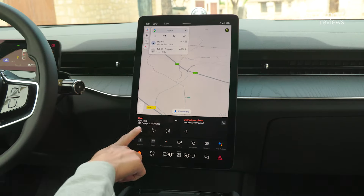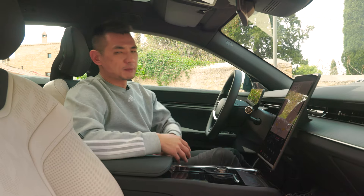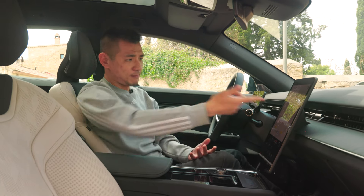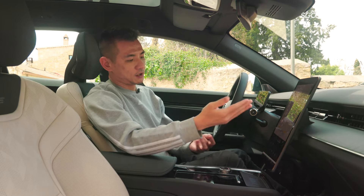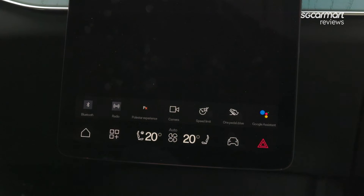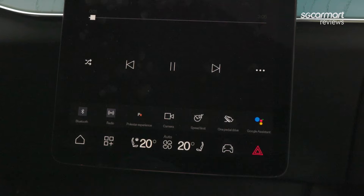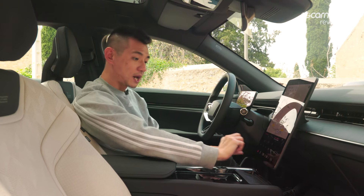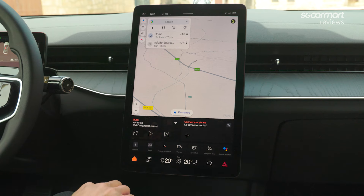It's set up to show your media and then your phone, and this is fixed — the idea being that these are the functions people will use most of the time: maps primarily, and then perhaps Spotify, Tidal, and obviously your phone. A third row covers all your other relevant information — range and trip, radio, camera adjustments, glove box. And then finally you have your climate controls, home button, driving settings, and so on.